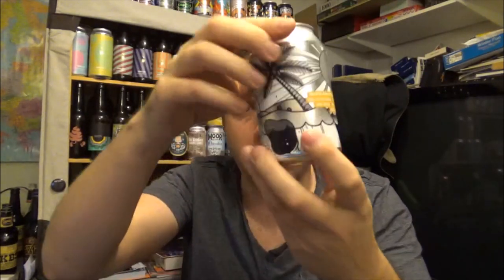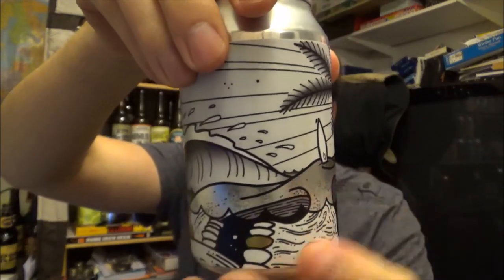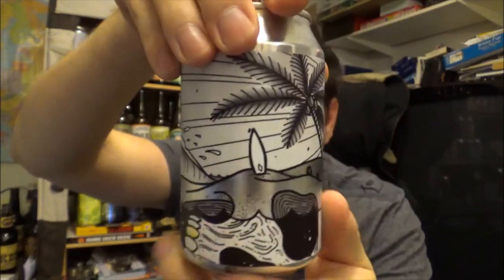Tropical Death Party — and the amazing artwork on this can is from James Butler. A 10% Black IPA. Absolutely fantastic.